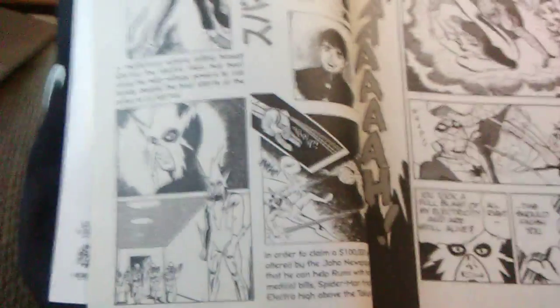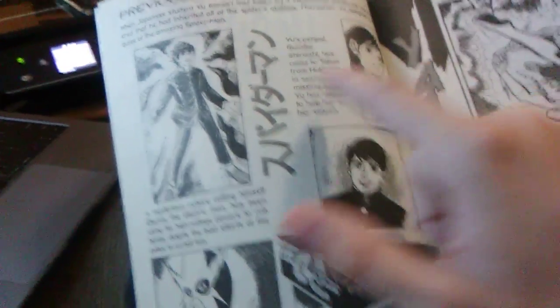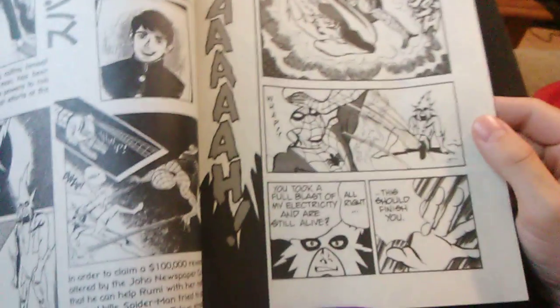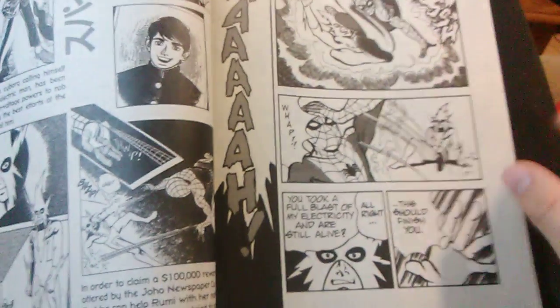Why do I say that? Because Electro is robbing banks. Remember when supervillains used to just rob banks, guys? And by the way, this isn't Peter Parker. This is Japanese student Yu Kimori, and he's made a promise to his pen pal, the lovely Rumiko Shiraishi, that he will help get money for her family. What I like about Ryoichi Ikegami's style is that it reminds me a little bit of John Romita — not John Romita Jr., John Romita Sr. era Spider-Man.